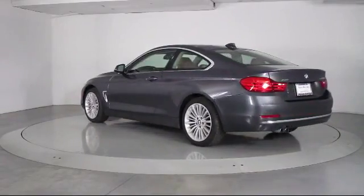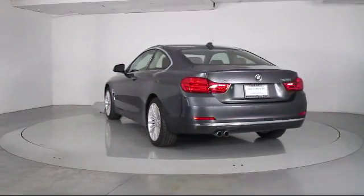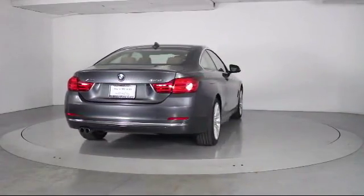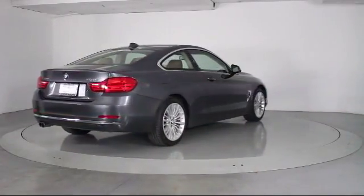It also features side airbags, power windows, fog lights, CD player, anti-lock braking, and has less than 45,000 miles on the odometer.